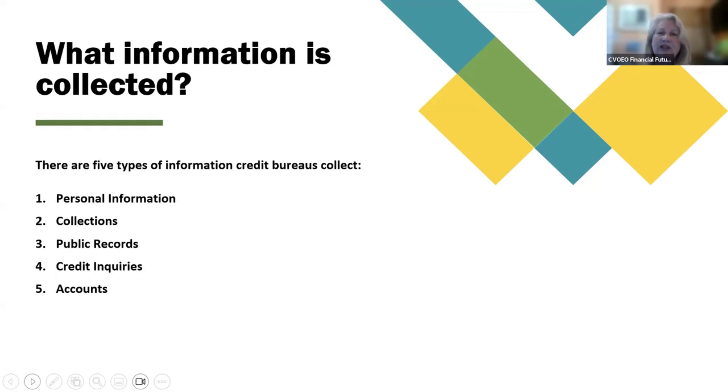What information is collected? There are five types of information credit bureaus collect: one, personal information; two, collections; three, public records; four, credit inquiries; and five, accounts.